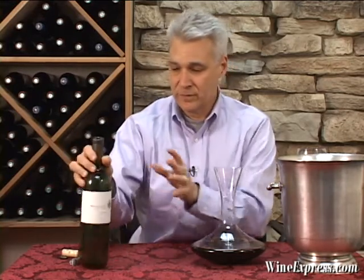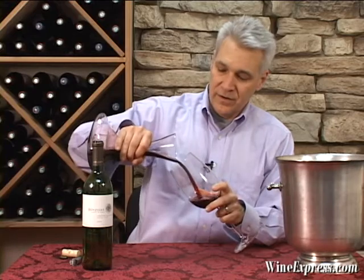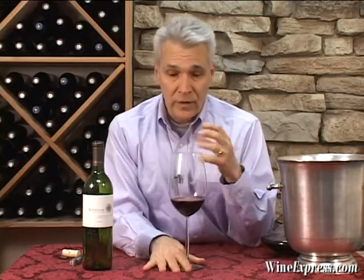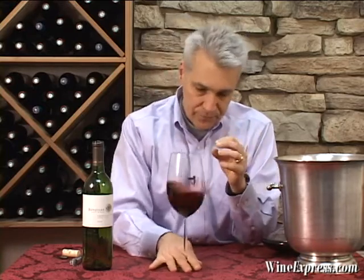They even have the lightweight bottle that kind of lowers their carbon footprint. But none of that matters unless it's in here. Basically you have Cabernet Sauvignon from various vineyards throughout Sonoma County. These growers that they work with, they try to source the best possible fruit they can — benchland fruit, hillside fruit, low yield, temperature-controlled fermentation, and then aging in oak barrels for 16 months.